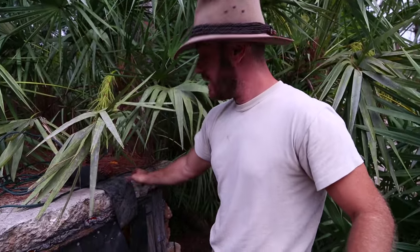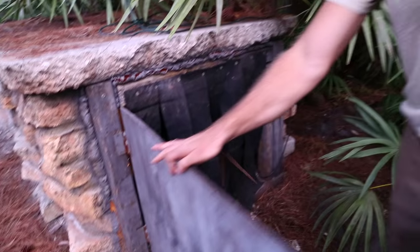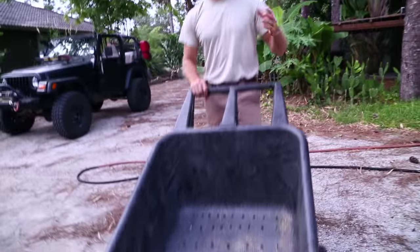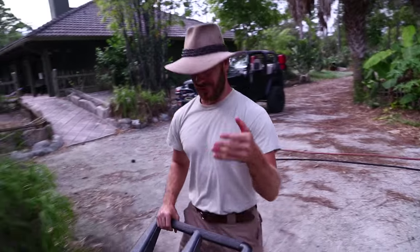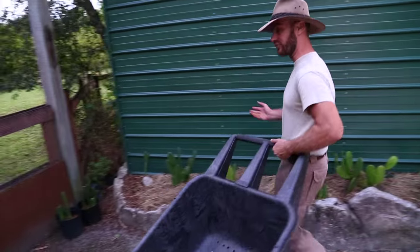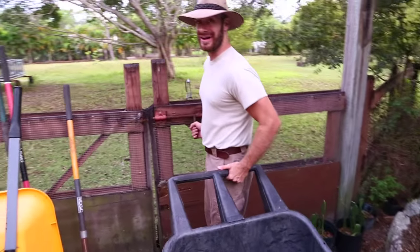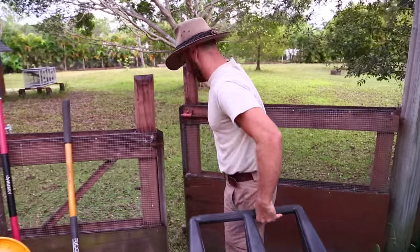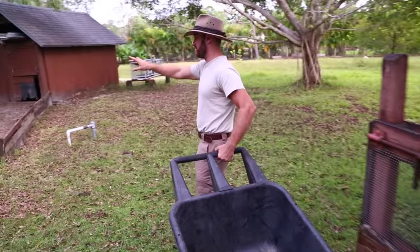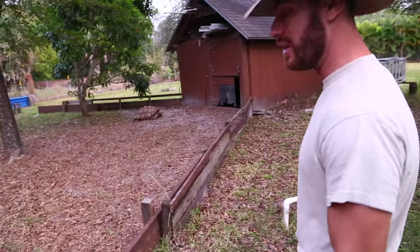Now let me show you how I get the sulcatas in. The good old Rubbermaid cart is also the tortoise taxi — I'm like a rickshaw driver in Hong Kong for tortoises, except we're not in Hong Kong and this is not a rickshaw. Let's go into the sulcata pen. I am always excited when I see the big ones already close to the barn, but let's have a look.